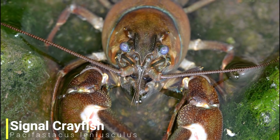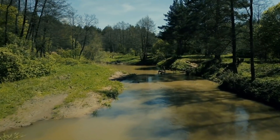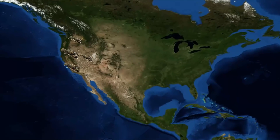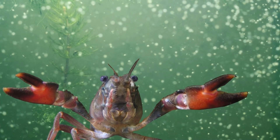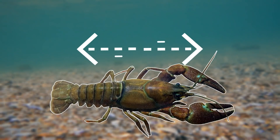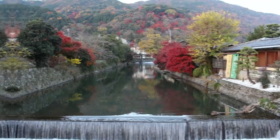Our next species is the signal crayfish — one of the most infamous invasive species in the world because of its ability to easily take over freshwater ecosystems. This crayfish is native to the slow-flowing freshwater environments west of the Rocky Mountains. They are unfussy omnivores, feeding on pretty much anything they can find. Young crayfish tend to feed on invertebrates, whereas adults show a preference for plant matter. On this diet they can reach a maximum size of around 20cm, a pretty impressive size for a freshwater crustacean.